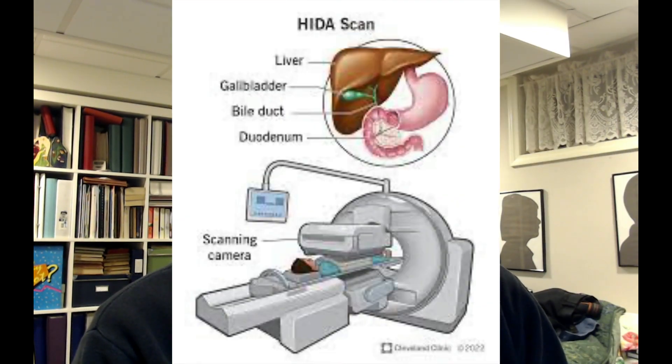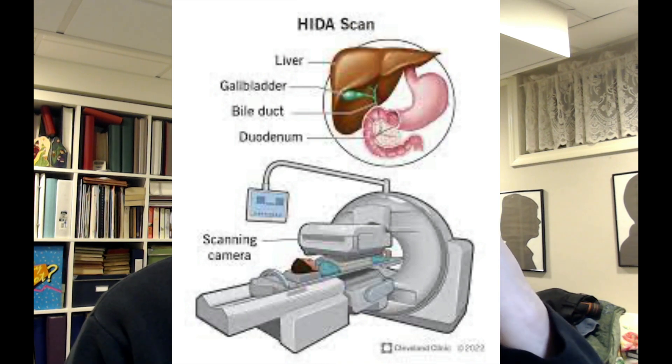Hey everybody, it's Paul from NukeMed, and today we're going to talk about what a HIDA scan is, or a hepatobiliary scan is. Basically, that just means we're going to be looking at your gallbladder. And with nuclear medicine, we're going to look at how things are functioning.